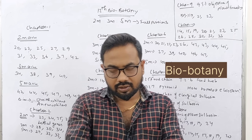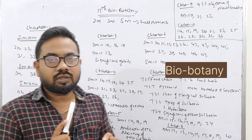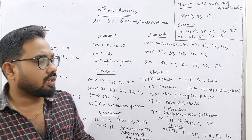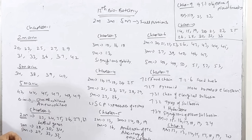Hi everyone. Biology is very important — we'll talk about Botany and Zoology. It's about 85% of the exam. That's why we're going to study this. It's very difficult, but biology is also very easy if approached correctly.